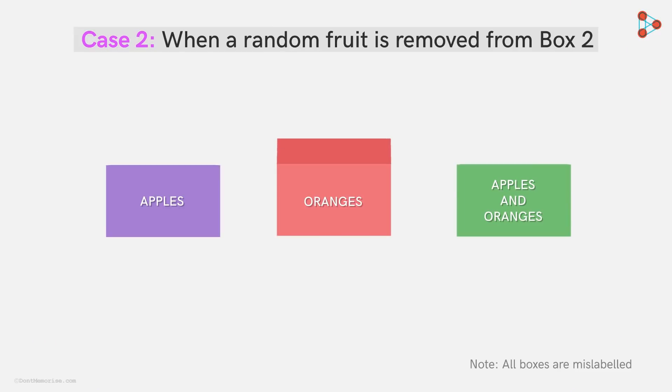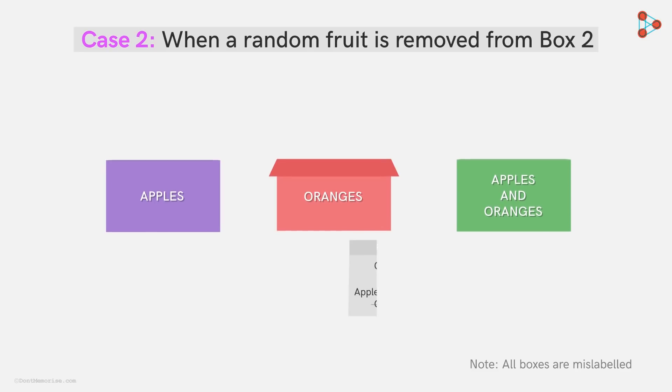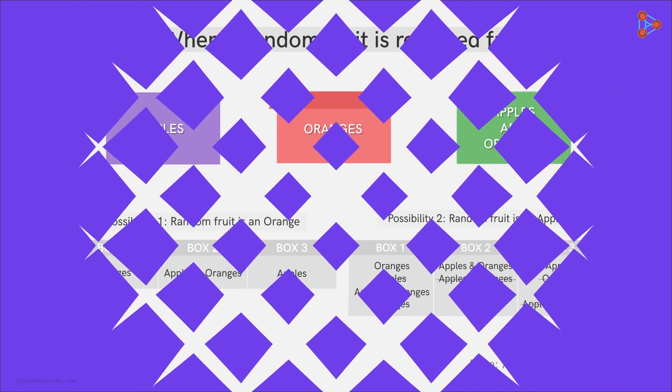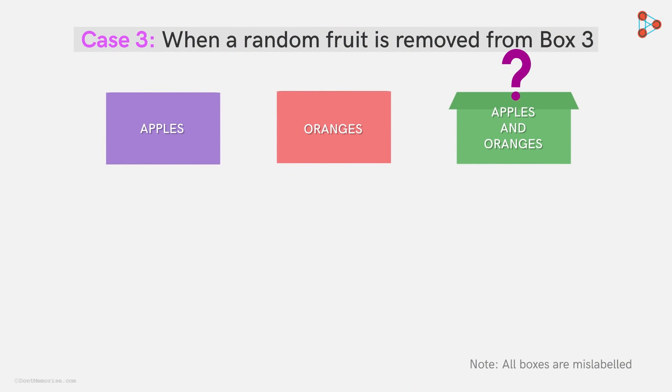Now what if instead of box 1, Zeki decides to open box 2, which has been mislabeled as 'oranges'? Well, it would be similar to the possibilities obtained when a random fruit was drawn from box 1. Here's the table that Zeki constructed for your reference. Zeki now thinks: what if a random fruit is removed directly from box 3? Could this be the answer?